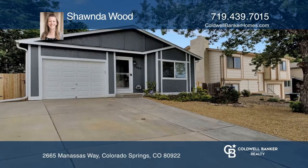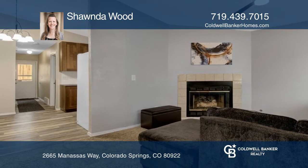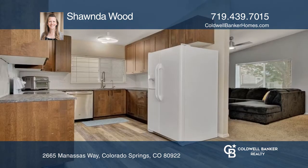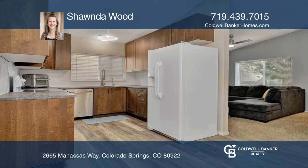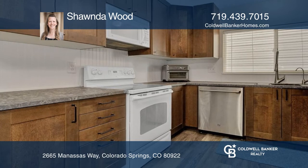This charming four-bedroom home features a welcoming family room with a gas fireplace and a large picture window, wood laminate flooring throughout the kitchen, dining space, and hallway. The updated kitchen includes a brand new backsplash.